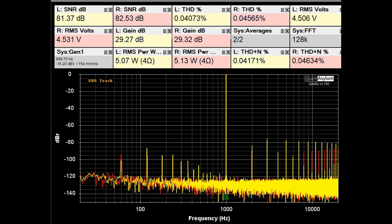Here's the THD+SNR plot at 1kHz with the RA-7501 putting out 5 watts into 4 ohms, still at 29dB of gain. THD is looking pretty good at about 0.04%, THD plus noise is also around 0.04%, and the SNR is about 82dB.